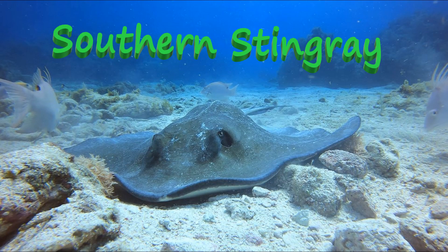Hello everyone, and welcome to another episode of Cooper's Amputee Lifestyle. In this episode, we are going to talk about the Southern Stingray.